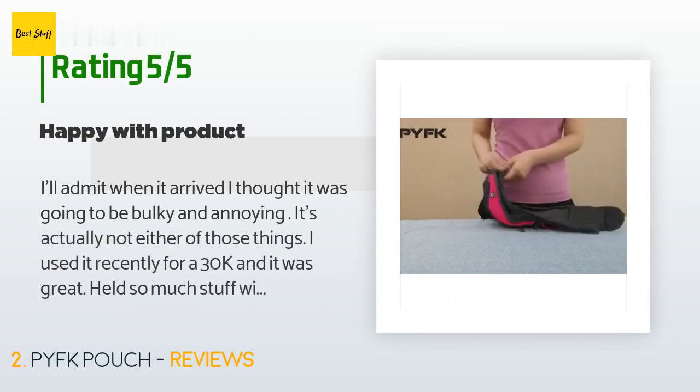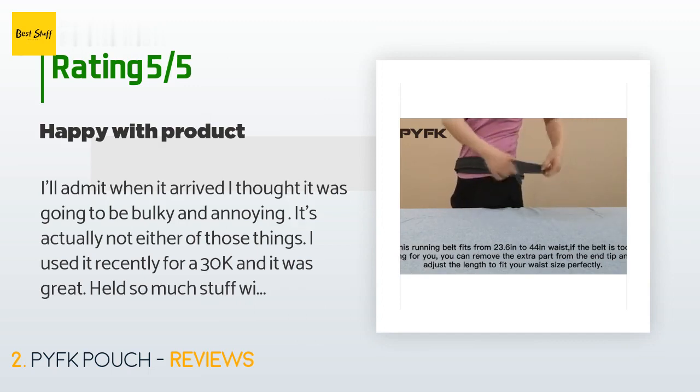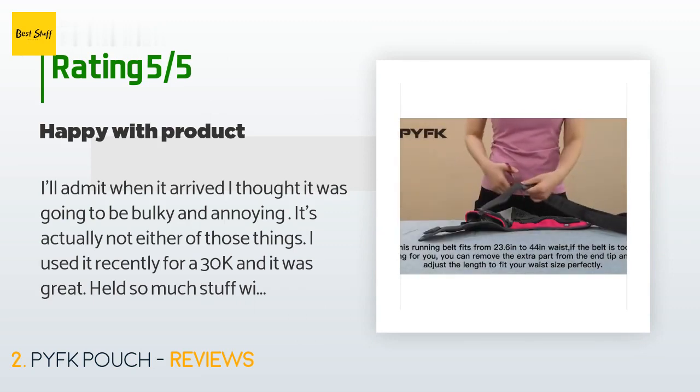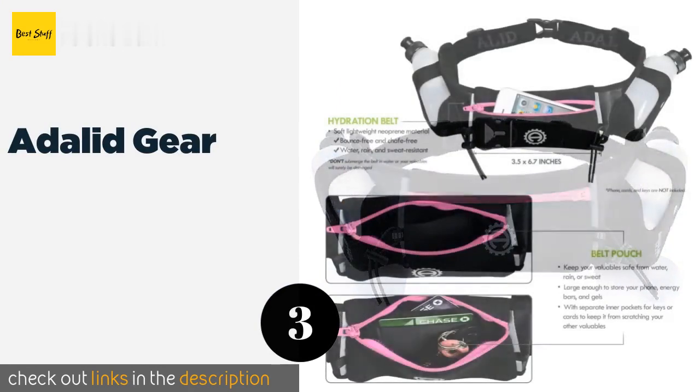979 customers have reviewed this product and the average rating is 3.8 stars. A customer said: 'I'll admit when it arrived I thought it was going to be bulky and annoying — it's actually neither of those things. I used it recently for a 30K and it was great. It held so much stuff without feeling heavy. The fact that it holds the water at an angle helps distribute the weight. I like the extra pocket for easy access to gels during the race. Pleasantly surprised considering the price — definitely recommend.'